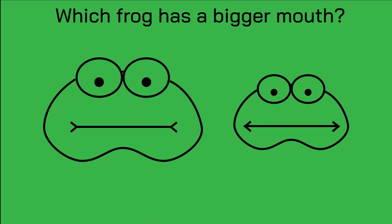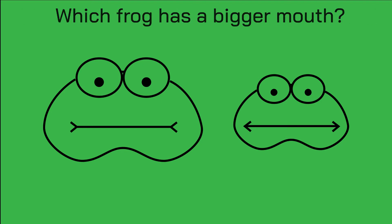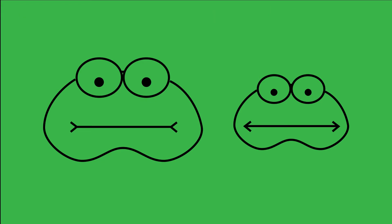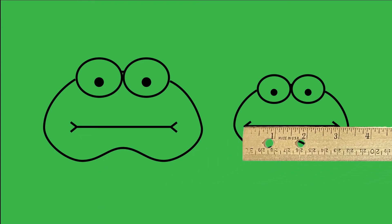In this image, which frog has a bigger mouth — the one on the right or the one on the left? Press pause and check with your ruler. The mouths on these frogs are the same size, but our brains are fooled by the relative size of the frogs and the direction of the arrows at the side of the mouth.